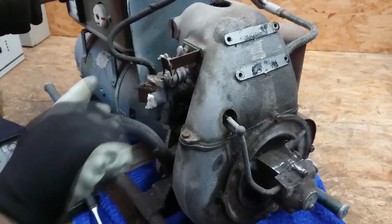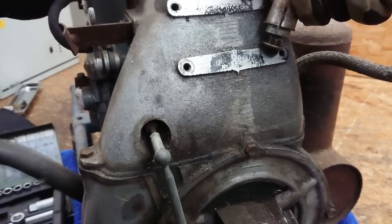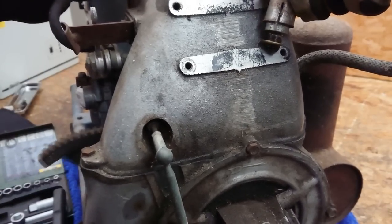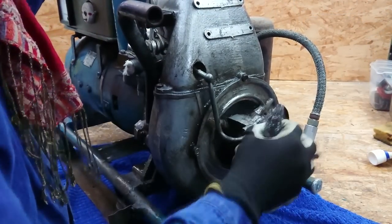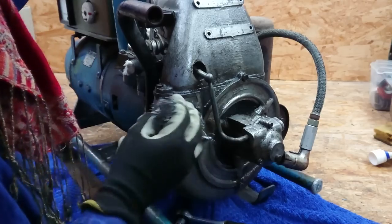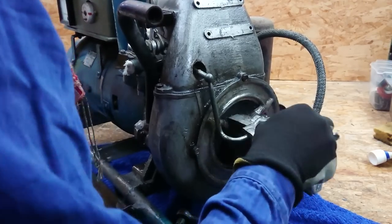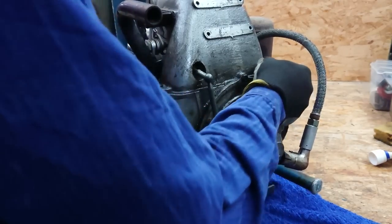With the spark plugs removed, I can easily turn the engine, and that is a good sign. But unfortunately I can't get a spark, and that isn't a good sign at all. Using a new spark plug didn't help either. I will have to disassemble parts of the engine and do some troubleshooting on the ignition system. But before opening any enclosures, I'm starting to clean the entire unit from the outside, because otherwise I might introduce dirt and grime into the engine or electronic system.